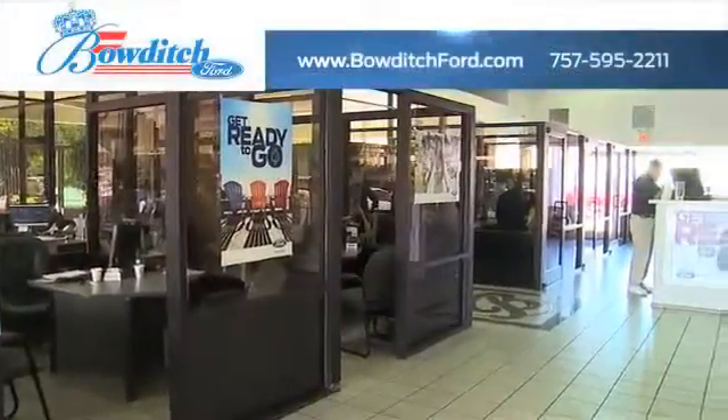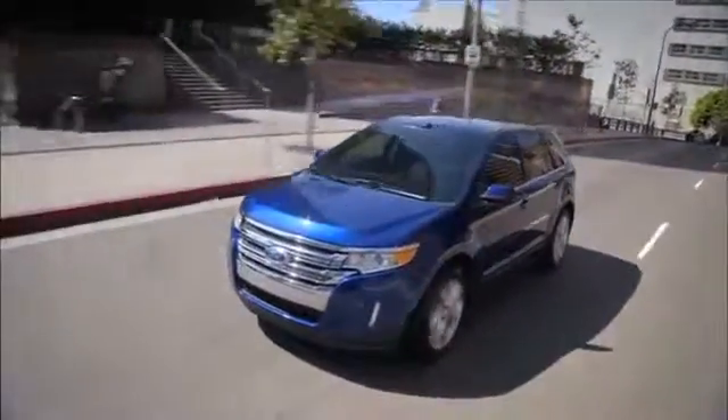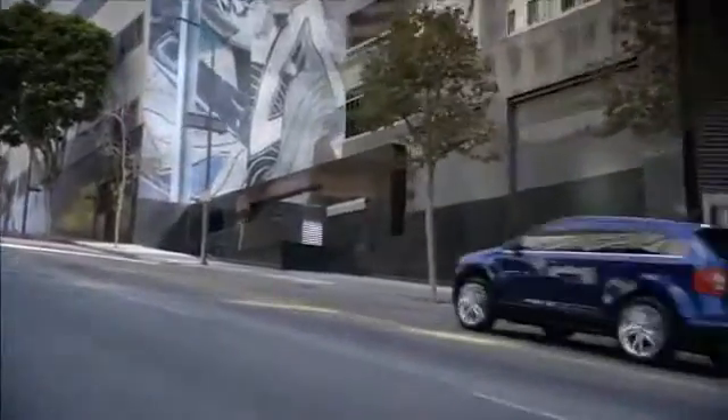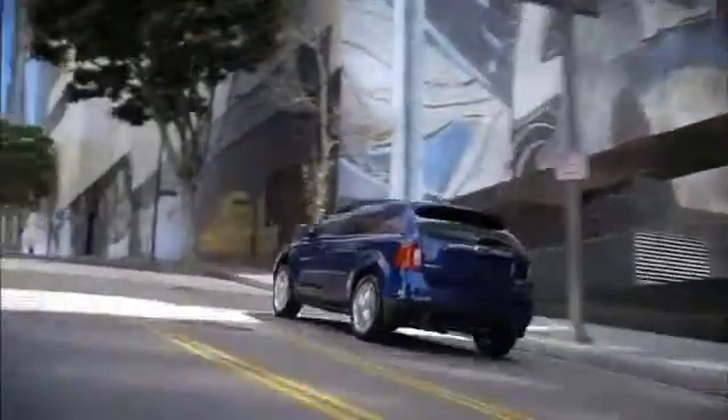Bowditch Ford has a wide selection of used Ford vehicles for you to choose from. Buyers wanting a luxury crossover vehicle should consider the stylish Ford Edge. With the Edge, you get a comfortable cabin with modern amenities, along with an extravagant entertainment system your passengers will love.